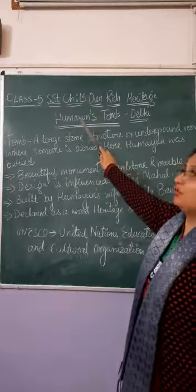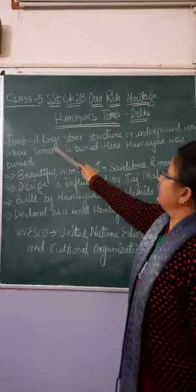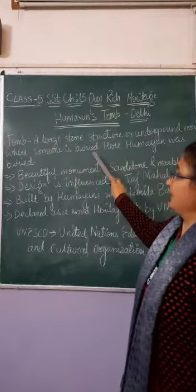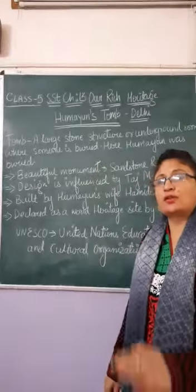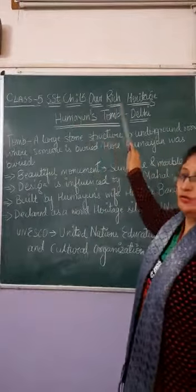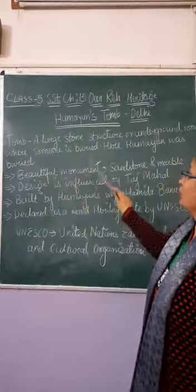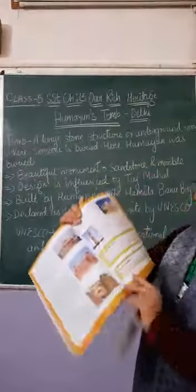First we will start with Mayu's tomb, which is in Delhi. It is a large stone structure and underground room where someone is buried. It is also a very beautiful monument which is made up of sandstone and marble.